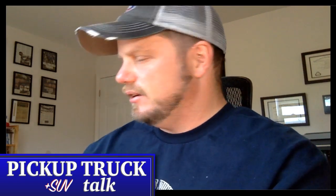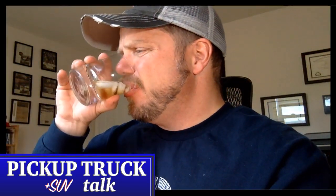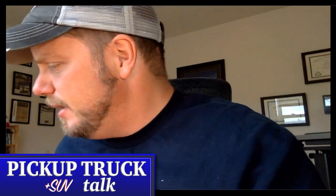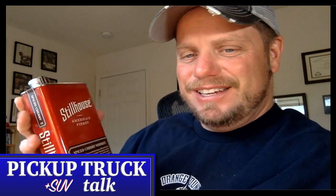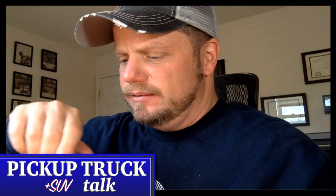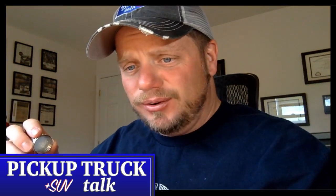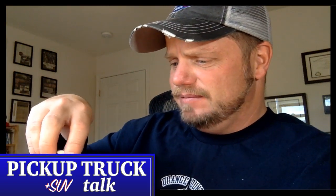I'm drinking it with Diet Coke — that's my drink. I thought about trying it straight. It looks like paint stripper, but it's really interesting. It smells really good and it's very tasty. I've tagged Stillhouse on social media — I want them to sponsor the channel.